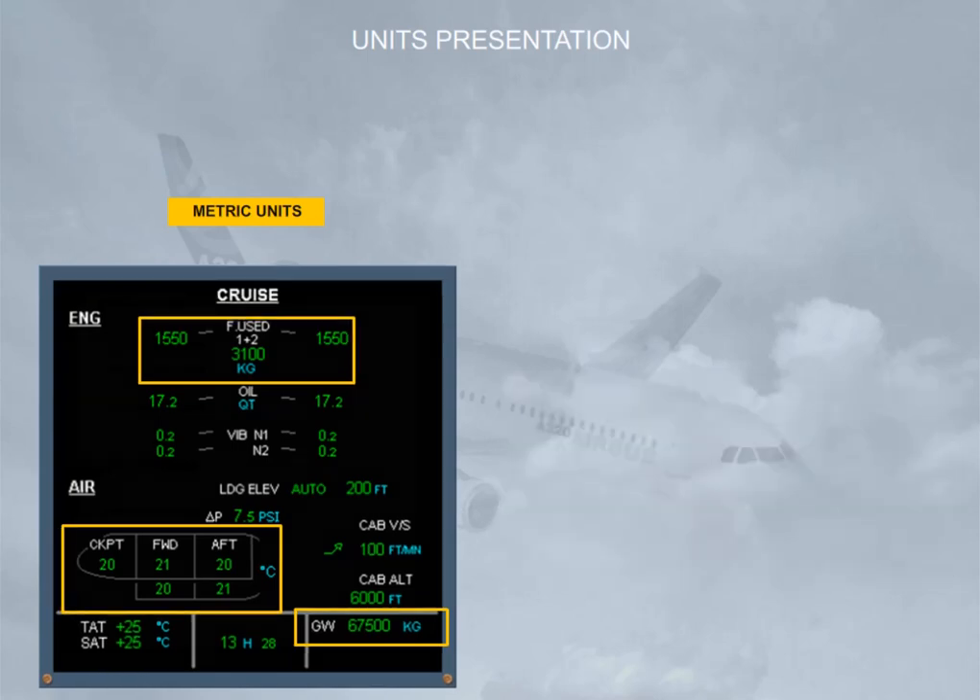Because these indications are only mentioned in a few areas of the ground school course, we will use blue boxes to indicate that the units may differ depending on the choice of your airline. The green boxes mean that the information in this area of the screen is not mandatory to be shown for the related studied system. Of course, when the air conditioning or the fuel system is being studied, the appropriate unit values will be shown.